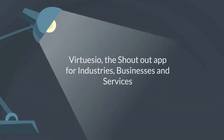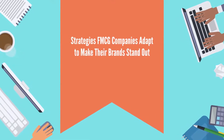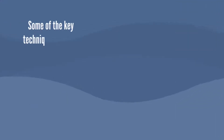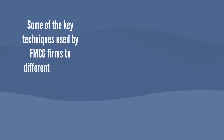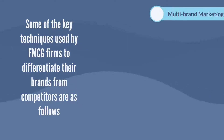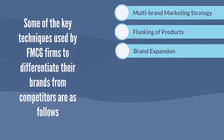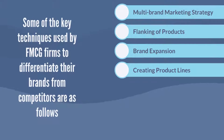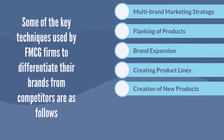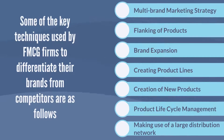The strategies FMCG companies adapt to make their brands stand out — some of the key techniques used by FMCG firms to differentiate their brands from competitors are as follows: multi-brand marketing strategy, flanking of products, brand expansion, creating product lines, creation of new products, and product lifecycle management.